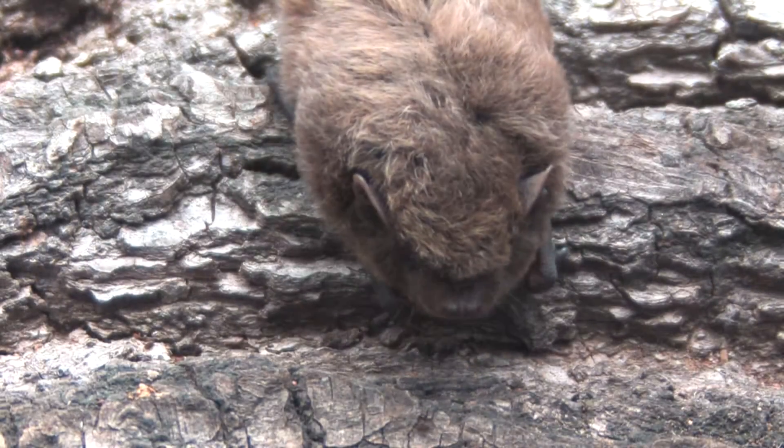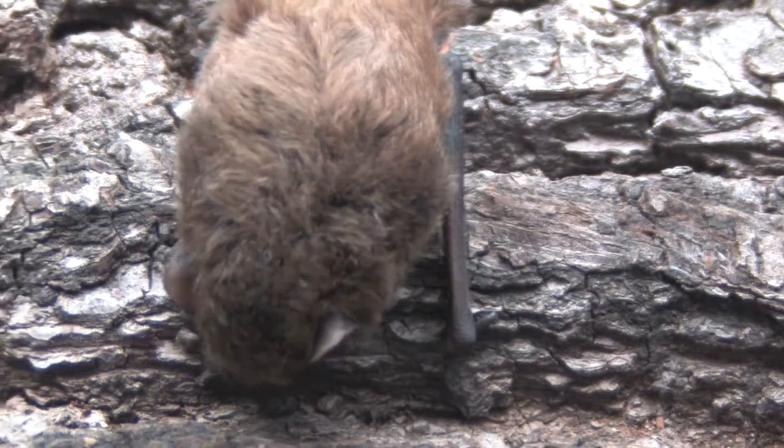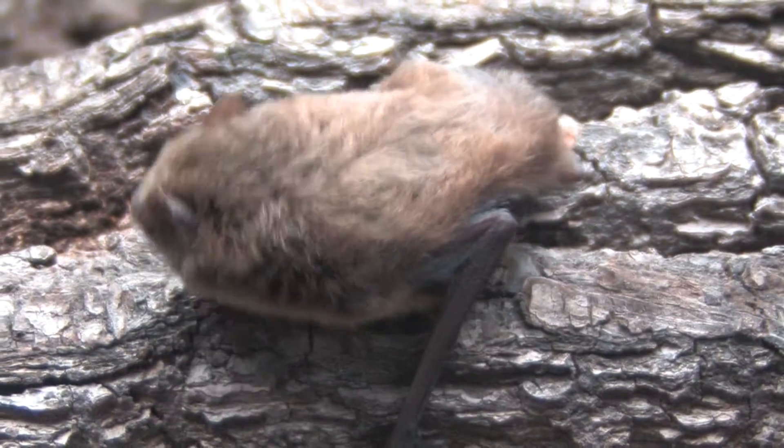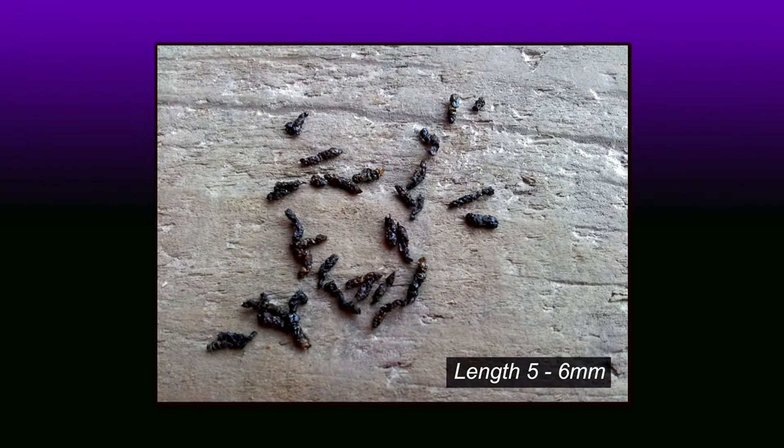This species is a faster flyer than other pipistrelles, but less acrobatic when hunting for medium-sized flies, mosquitoes, and caddis flies. Droppings are slightly longer and thinner than those of the other two pipistrelle species.